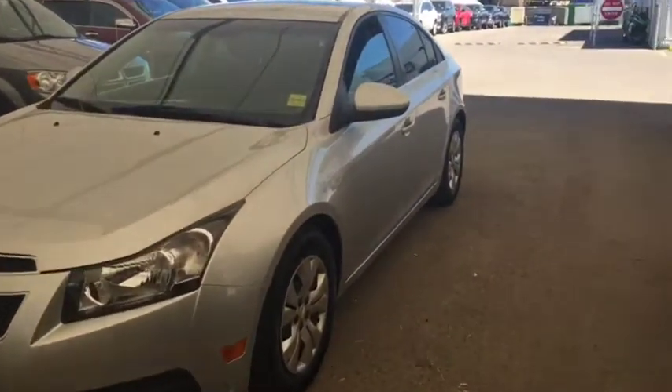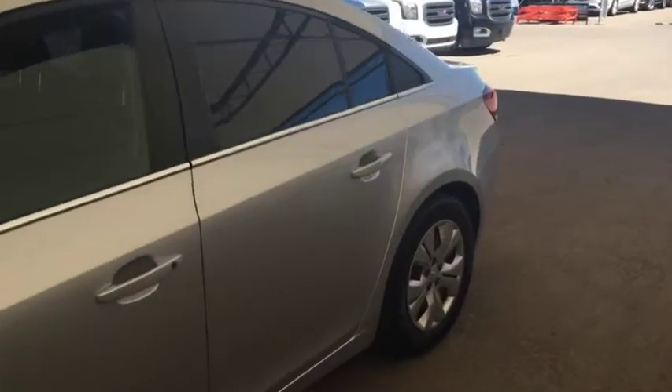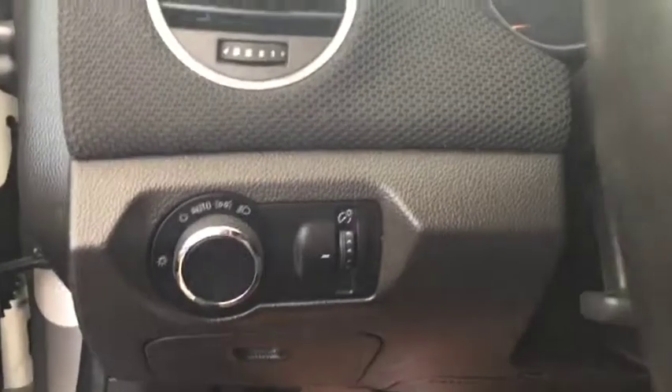Welcome to Davis Chevrolet. This is a pre-owned 2014 Chevrolet Cruze in the color silver. Some features include power windows, power mirrors, and automatic headlights.